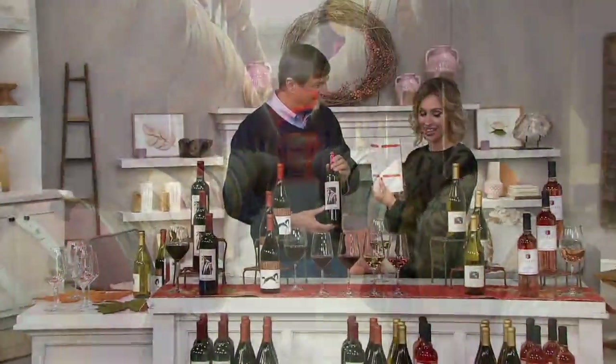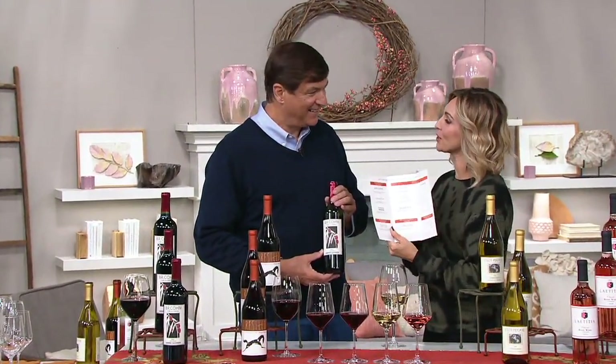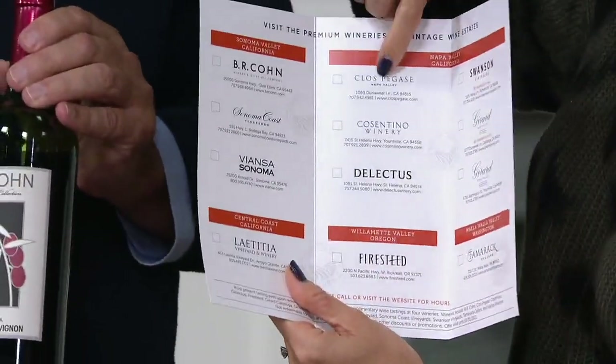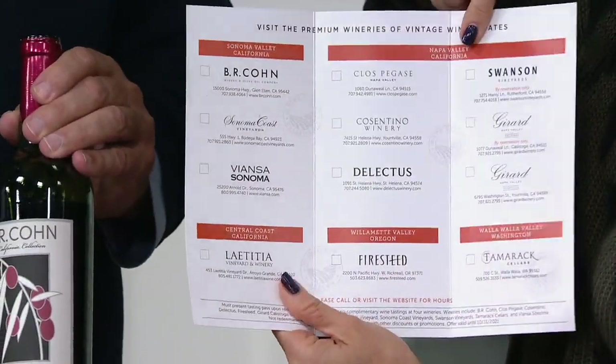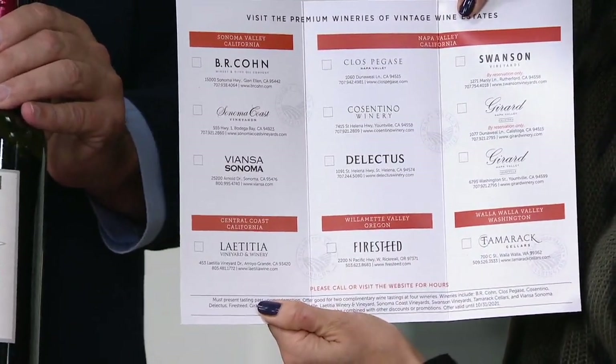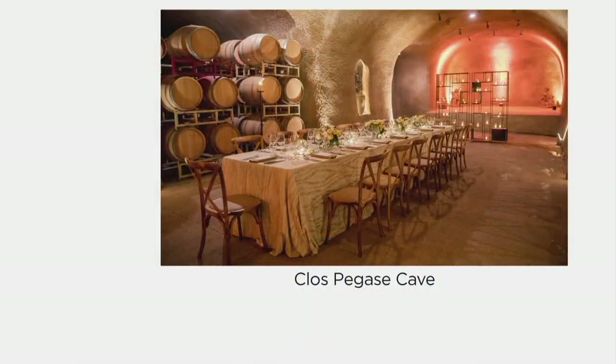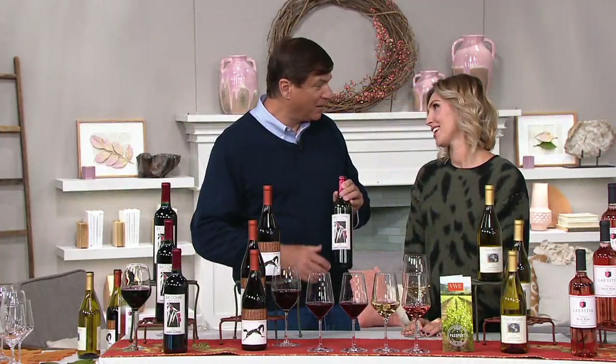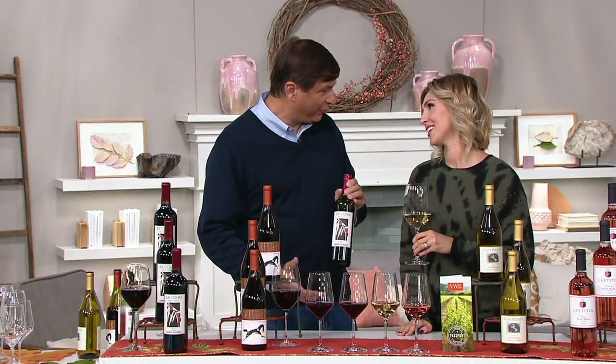We get to pick four of the 12 wineries in the passport. If we're planning a vacation, Brian, where should we put at the top of the list? Clopegas is one of my favorites. Geyser Peak, also in Geyserville, is another favorite. B.R. Cohn — the Cabernet I'm holding — is a stop you'd have to make. It was founded by the manager of the Doobie Brothers back in 1984, and every year since then they've hosted the Sonoma Harvest Music Festival. It's a great, fun outdoor celebration of harvest, family, and friends.